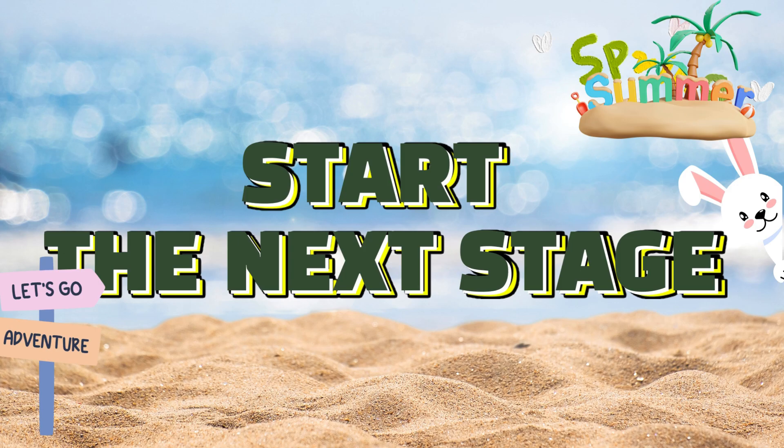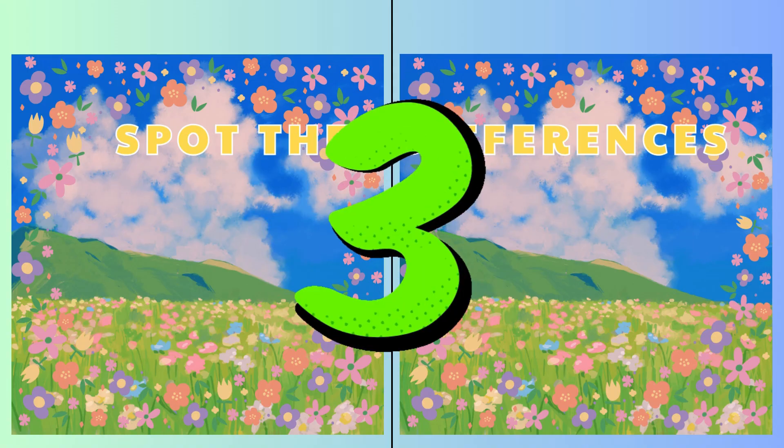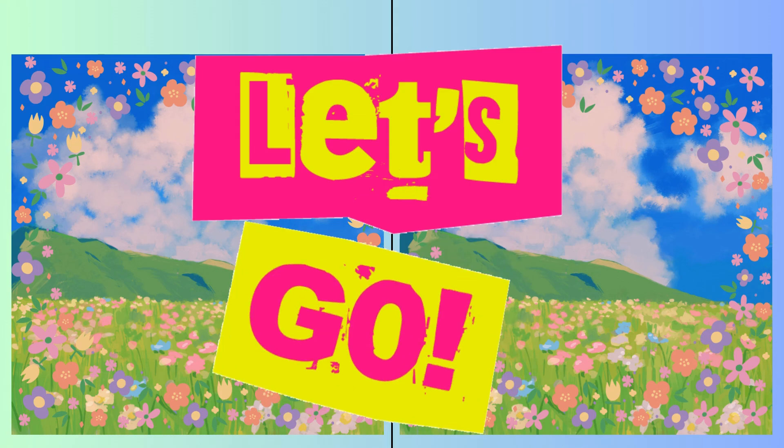Eyes forward. Another challenge awaits. Three, two, one! Go, go, go!